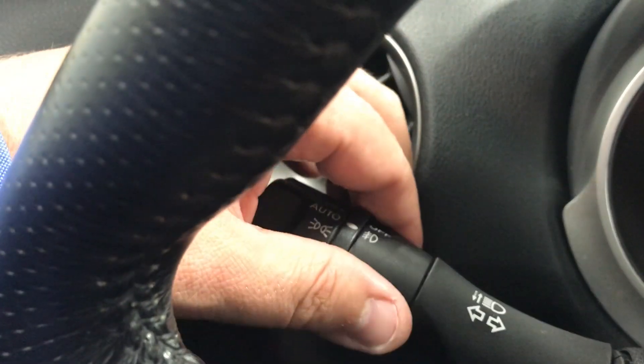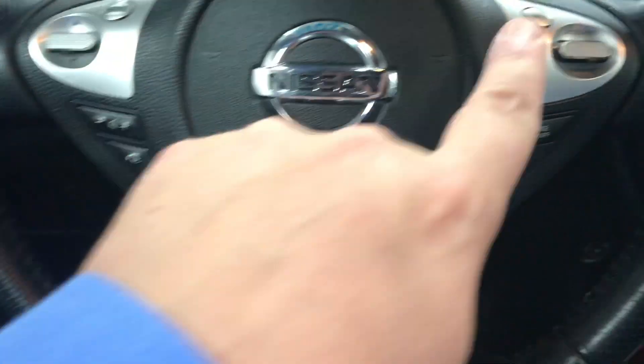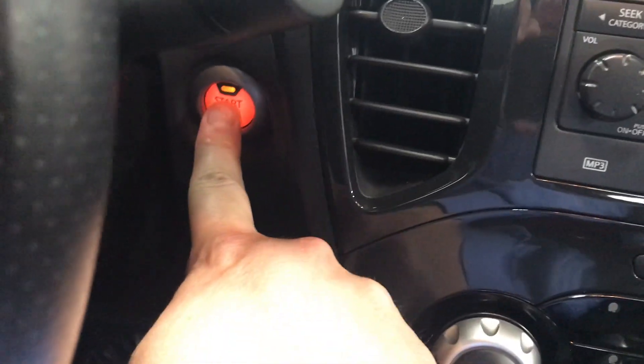It does have features like auto headlights, fog lights, steering wheel controls for your audio system, and cruise control settings. It is a push-button start. You'll notice that scratch there — it's super light now, looks way, way better than it did.